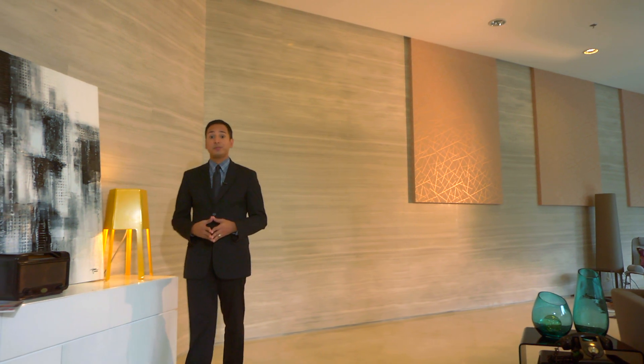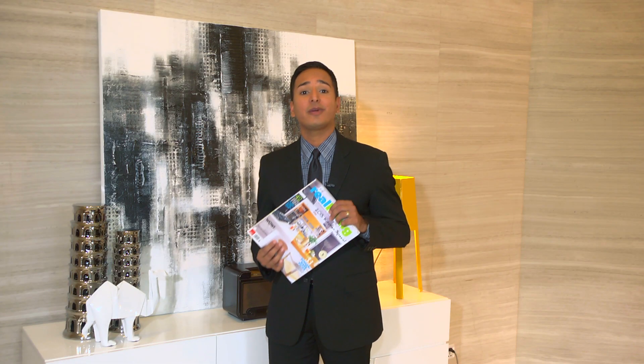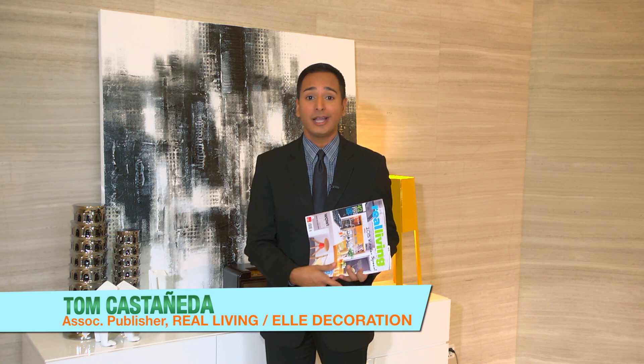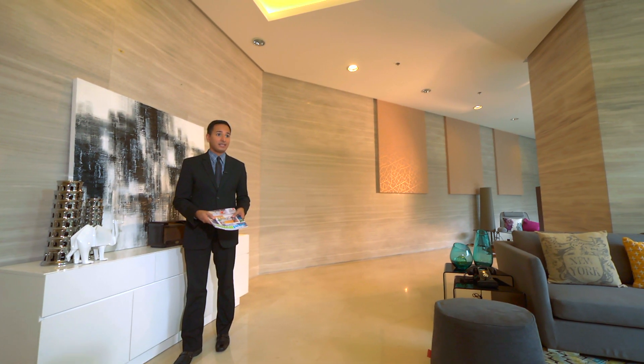For the last decade, Real Living has been bringing design inspiration to the masses issue after beautiful issue. Now, as the magazine celebrates its 10th anniversary complete with a new and improved look, the magazine is giving its readers an extra special treat by bringing these newly redesigned pages to life at The Real Living Space, the ultimate shopping and design show house.